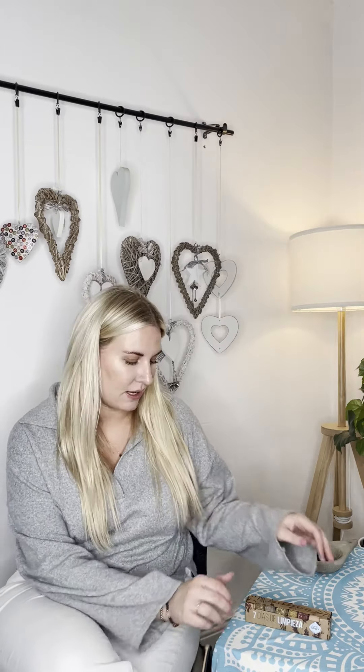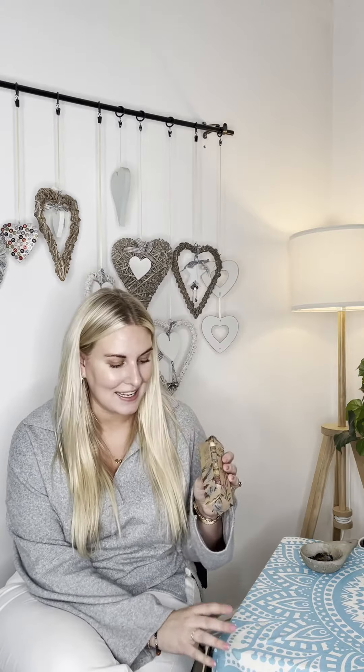Hi guys, so a couple of days ago I asked on stories if you'd like to hear a little bit more and see a bit more about the 7 day smudge cleanse balms from Sagrada Madre. So that is why we are here today. Each one has a different scent and with that comes different properties.